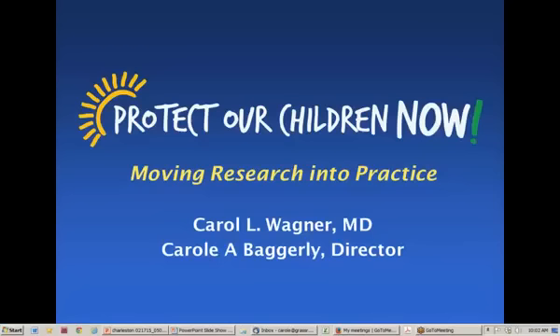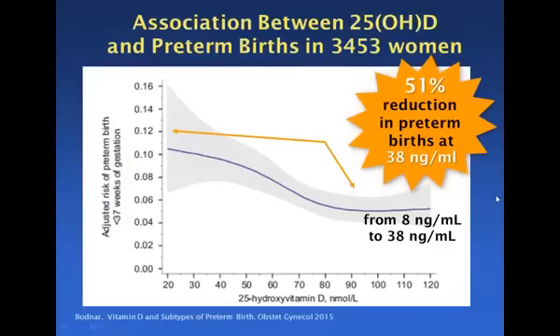This research, as the title says, is about Moving Research into Practice. This is the research that we are moving into practice. The association between 25-OHD — the way you say vitamin D serum level to vitamin D researchers — and preterm births is what we are focusing on, because it's such a big problem. It's a life and death problem. There were many other comorbidities of pregnancy including excessive weight gain, muscle strength, and hypertension that are definitely affected by vitamin D as well. But preterm births is the major focus.